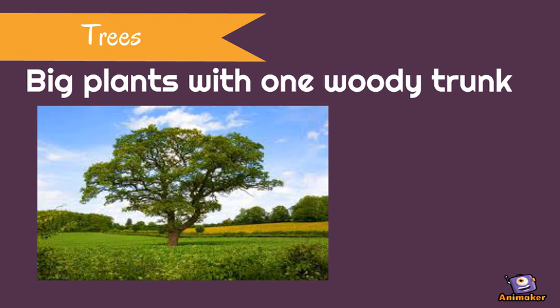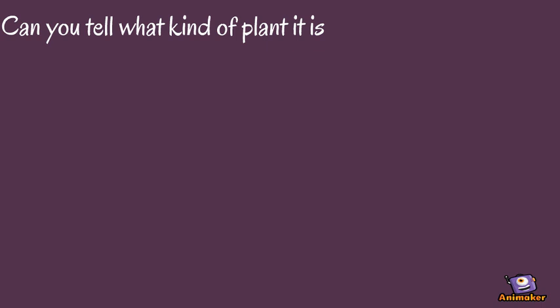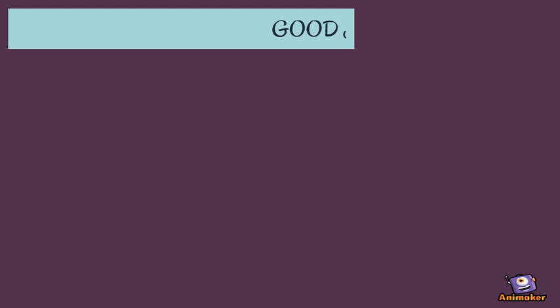Can you tell what kind of plant it is? Good job, kids! But there is more!